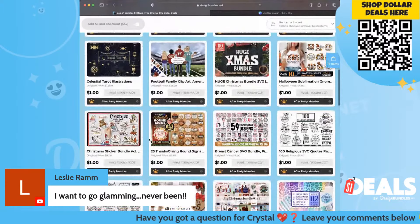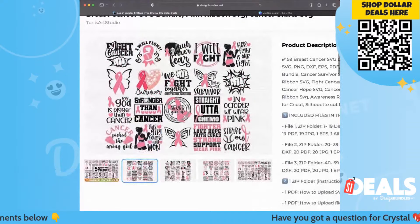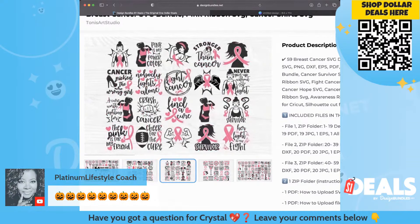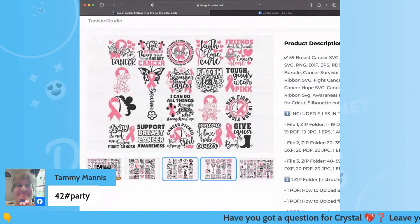We do have some breast cancer awareness stuff going on — next month is breast cancer awareness month. So we have that for you. This is perfect for creating t-shirts and coffee mugs. Maybe you can give this to somebody — I know some people that give these to cancer hospitals to pass out to people. I just think it's so darling, snagging that guy for a dollar.